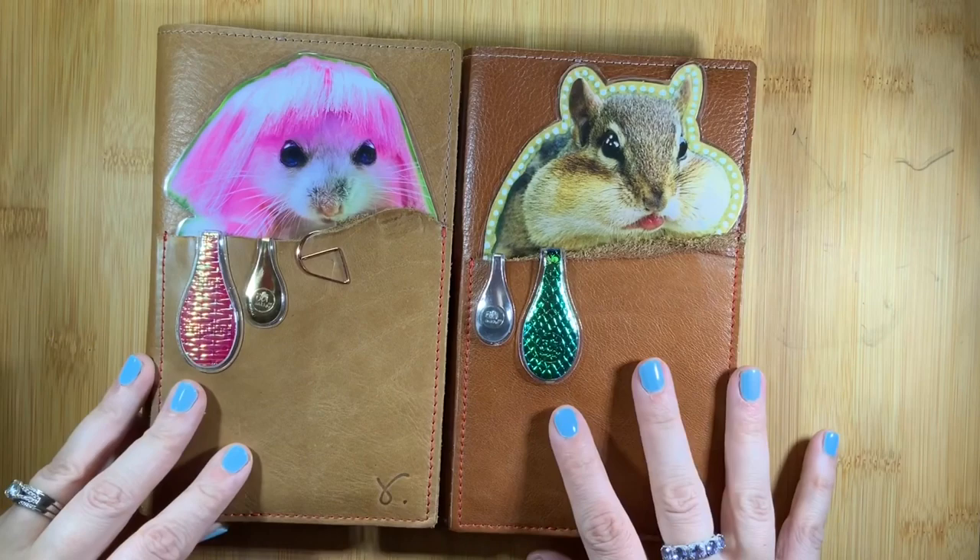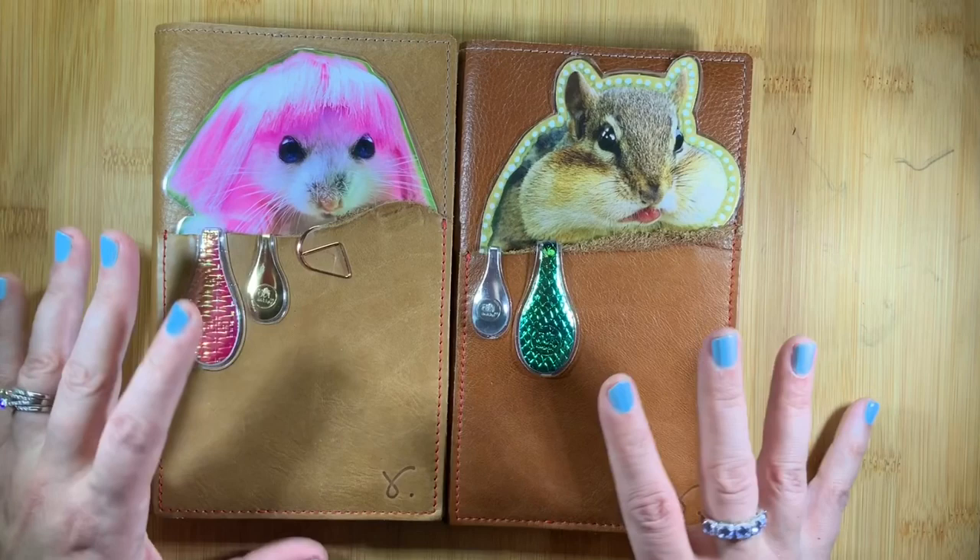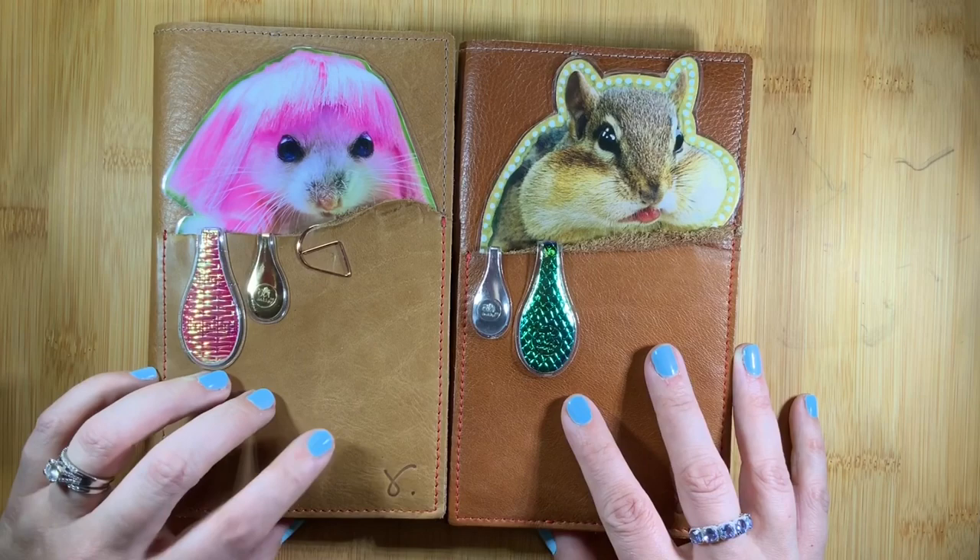Welcome back to Just Scribble. I wanted to do a little video of my B6 slim folio collection from Sojourner in her special brown leather.